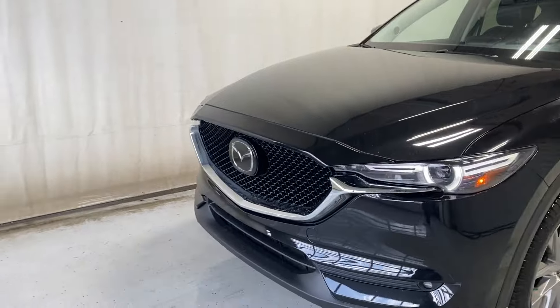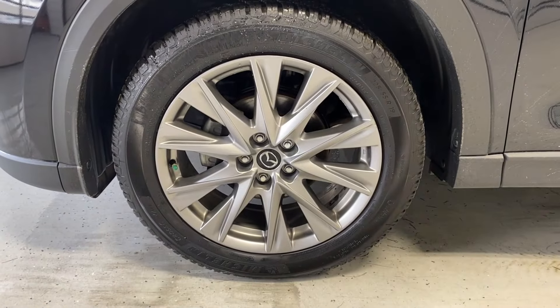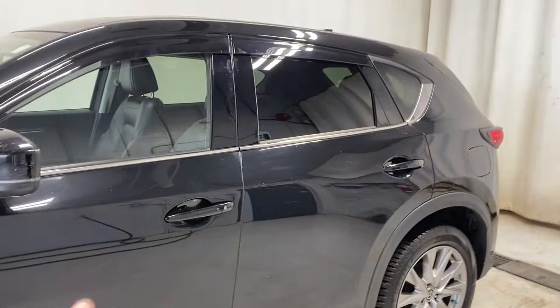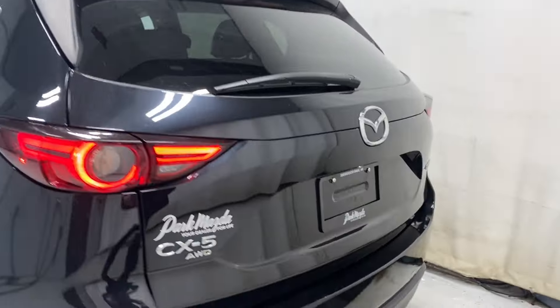Black finish grille with chrome accents all around. Making our way around, you'll see our Michelin tires on 19-inch Mazda alloy rims, paint-matching door handles, keyless entry feature, and rear tinted windows with chrome trim all around and LED taillights.